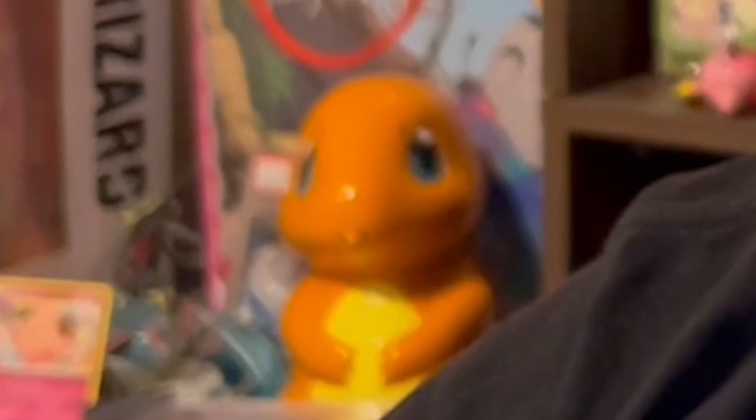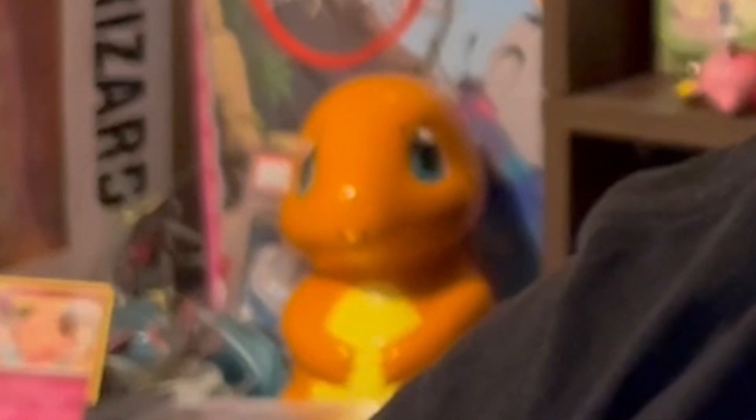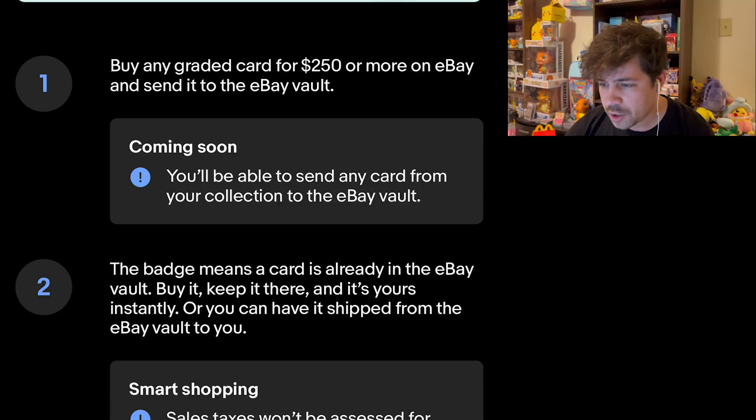So what this is, is a facility — I'm assuming eBay is in control of it. Instead of having a card shipped to you, you can have your slab sent over there where it will be digitally checked, and you can have a little inventory of what you have in there, stored in the facility. There are a couple limitations to what that entails.